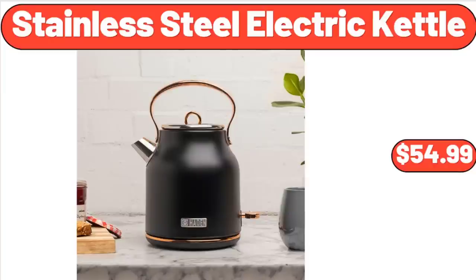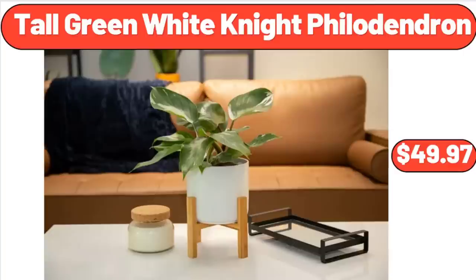Stainless Steel Electric Kettle, 1.7 Liter, $54.99. Tall Green White Night Philodendron, $49.97.